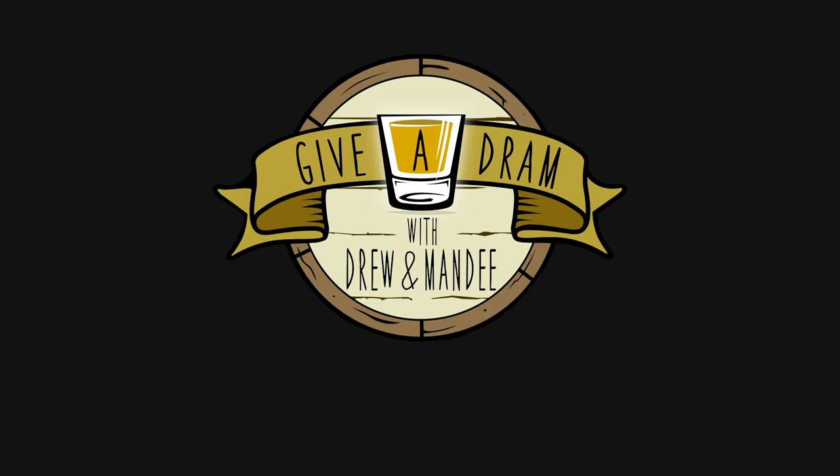Welcome to Give a Dram with Drew and Mandy. If you like what you see, please give us the thumbs up and subscribe.